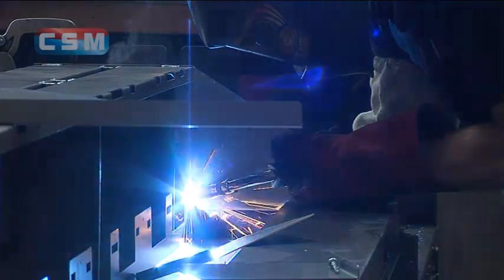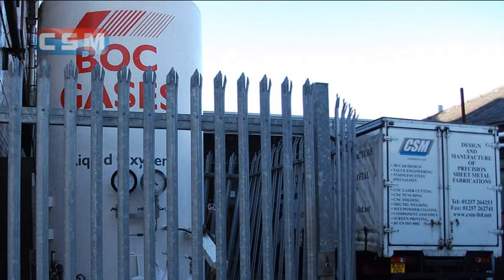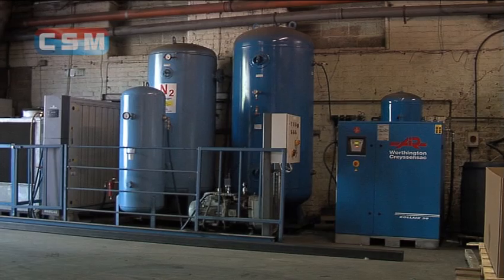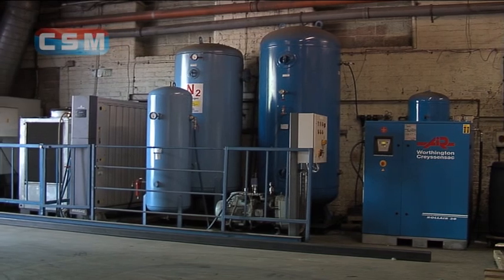We use numerous gases on an industrial scale and recognised a greener alternative to having them delivered, so we invested heavily in our own plant that converts compressed air into the nitrogen we need, reducing our carbon footprint.